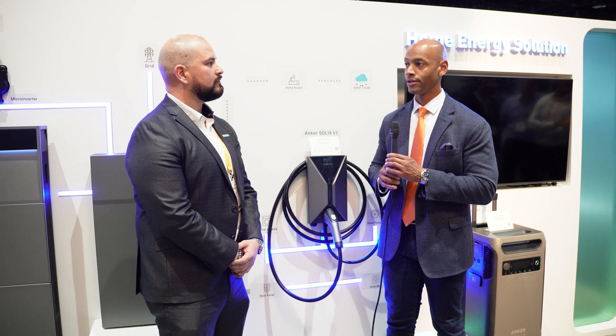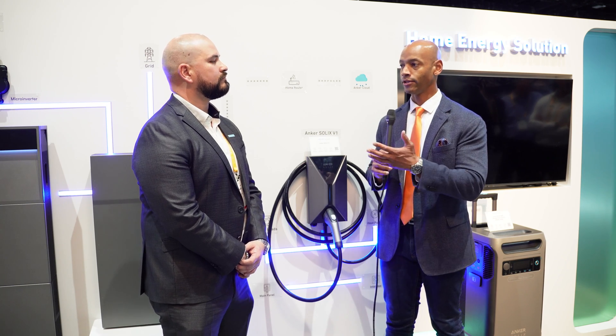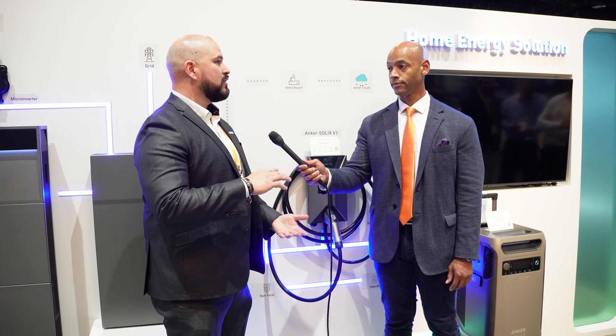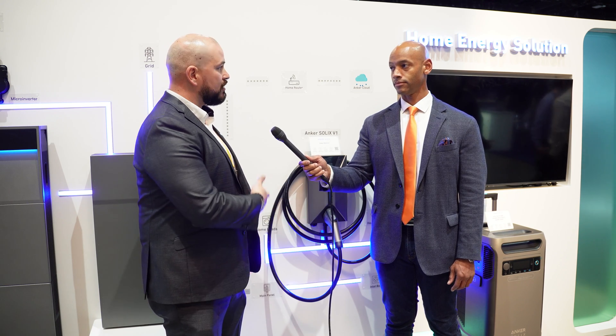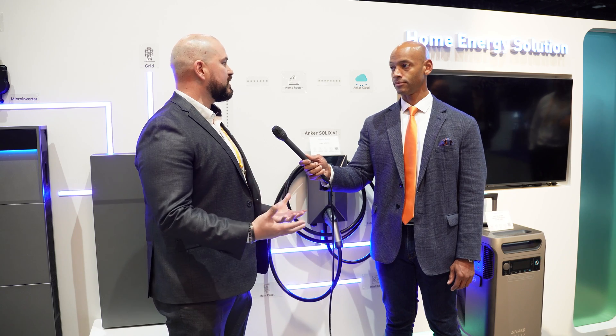Typically the homeowner is going to be using the app — what can you tell us about the Anker Solix app and what features are available? We're going to have three different platforms. One platform is for the installer to commission the system. The second is for the consumer — the homeowner will be able to view the system, view the data, and view live information about what's going on with the house. The third platform is more of a troubleshooting web-based portal for the installer to monitor systems, remotely start the systems, and have full control of all their installed systems.